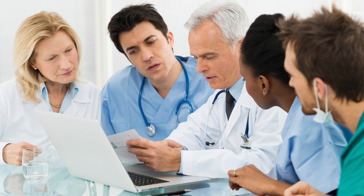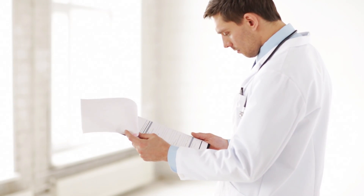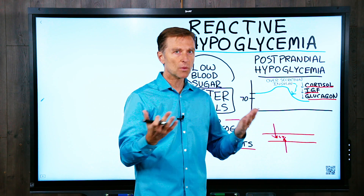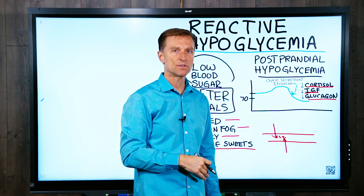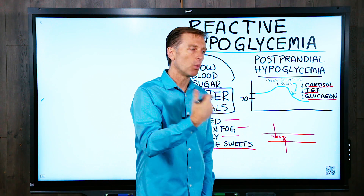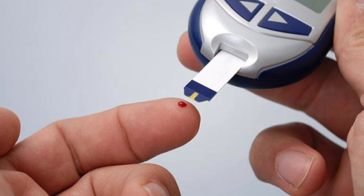The medical profession a lot of times doesn't really acknowledge that this exists, because sometimes when they do testing, everything comes out normal. There are actual levels of hypoglycemia, and you can't just test a fasting glucose test. You have to test your blood sugars after your meal at one, two, three, four hours, so you can actually see what happens dynamically.